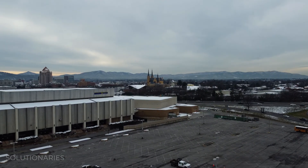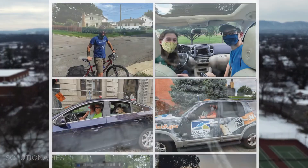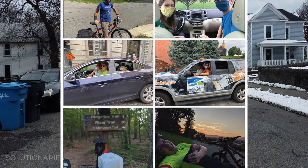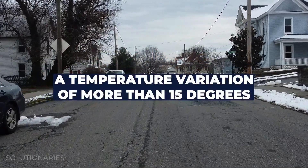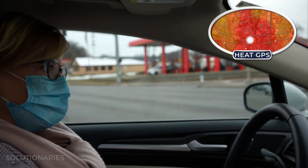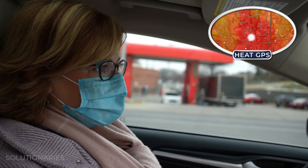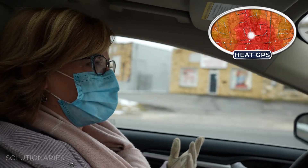In August of 2020, the City of Roanoke and Climate Adaptation Planning Analytics partnered together to create a heat map of the city. Volunteers collected data by car and bicycle. The data collected showed a temperature variation of more than 15 degrees. The urban heat island effect is what happens when you start to develop areas, particularly with asphalt, streets, roads, and buildings.